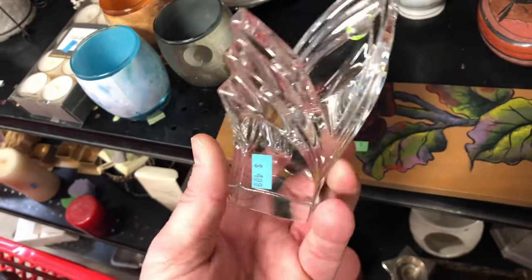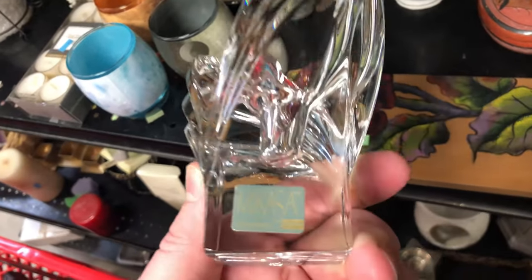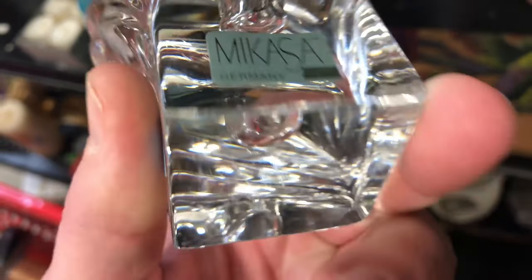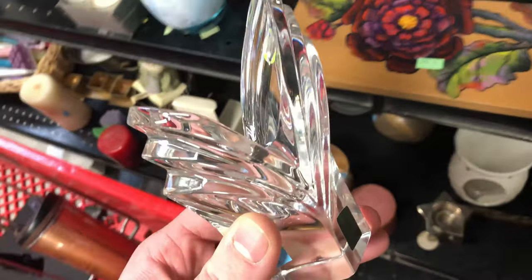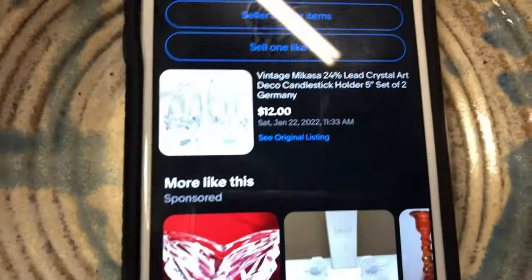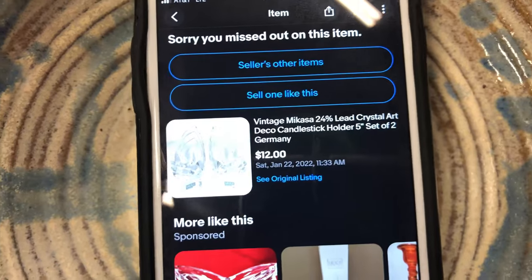I picked this up to look it up because, first of all, it's crystal, and second, it's made in Germany — Micasa, with the German tag on there. It's not too old, because if it were it would say 'West Germany.' It's worth like 10 to 15 bucks, so I liked it but it stayed on the shelf.